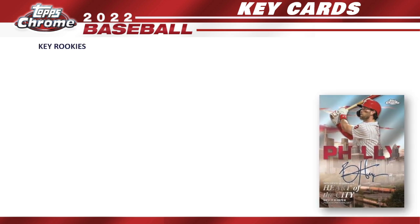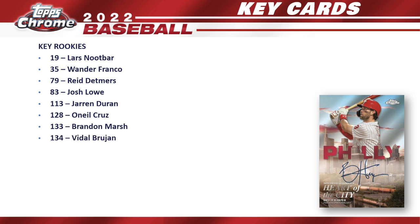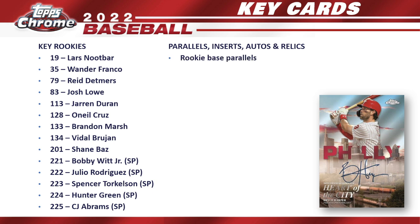For key rookies, we have Lars Nootbaar, Wander Franco, Reed Detmers, Josh Lowe, Jarren Duran, O'Neil Cruz, Brandon Marsh, Vidal Brujan, Shane Baz, and the SPs: Bobby Witt Jr., Julio Rodriguez, Spencer Torkelson, Hunter Greene, and CJ Abrams. Those high-number short print cards are going to be big chase cards in 2022 Topps Chrome. I believe you'll see them fairly regularly compared to Topps Series Two.